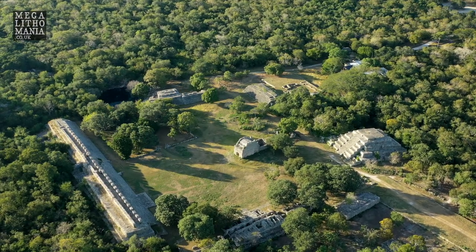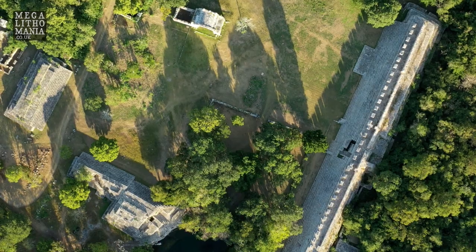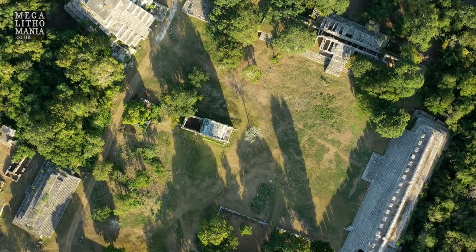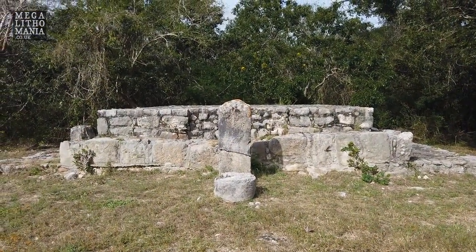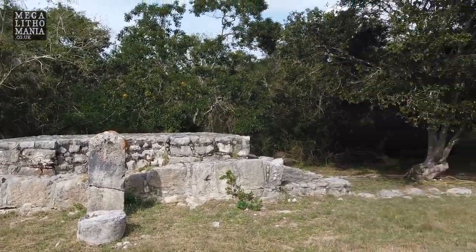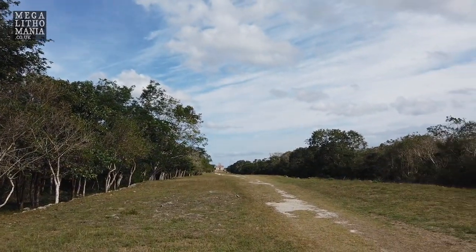There are known connections with places such as Chichen Itza, possibly Teotihuacan, and therefore possibly connections with the Olmecs as they spread out through the country. Here we have one of the many temples and stele, most of the carvings having come off them along the main path. That goes all the way down there to the Temple of the Seven Dolls.